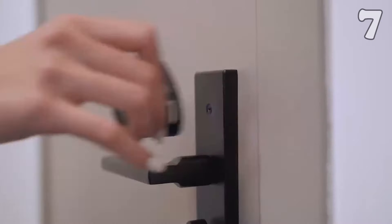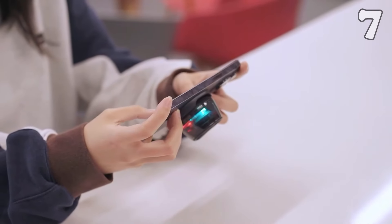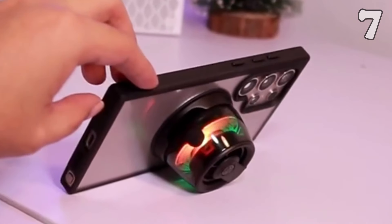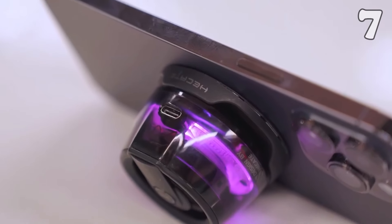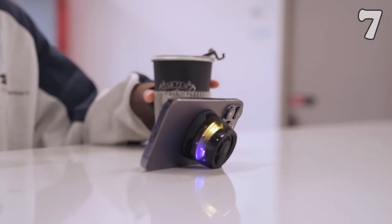Looking for a portable speaker that packs a punch? The Edifier G200 Bluetooth speaker features a 5-watt peak power, immersive RGB lighting and a convenient magnetic base. It delivers rich stereo sound with strong bass and includes both game and music modes. With Bluetooth 5.3 for seamless pairing and up to 7 hours of battery life, it's perfect for on-the-go entertainment or gaming, whether at home or outdoors.